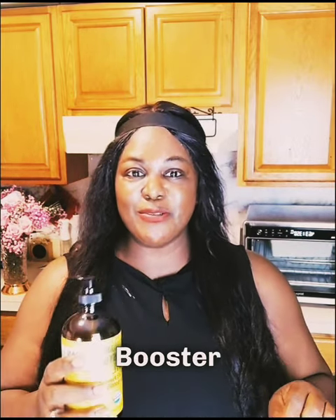You can wash it out and you will get that silky, luscious look with your hair. Number two, if you need fuller lashes, castor oil is a very good booster if you want thicker lashes and brows.